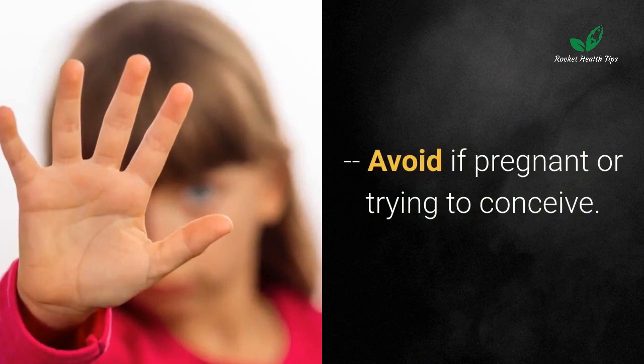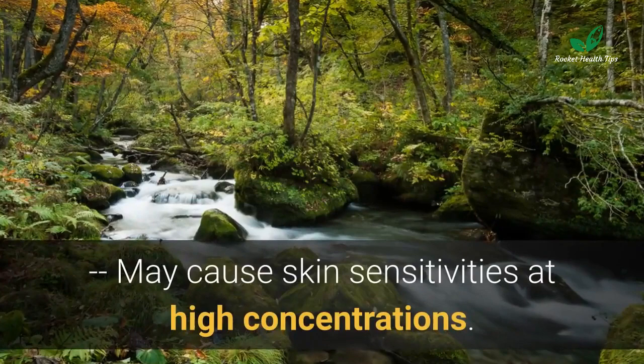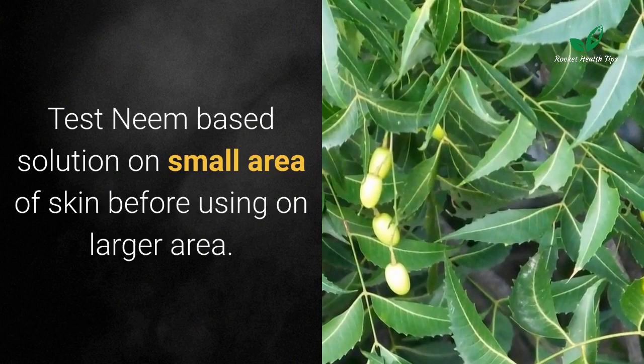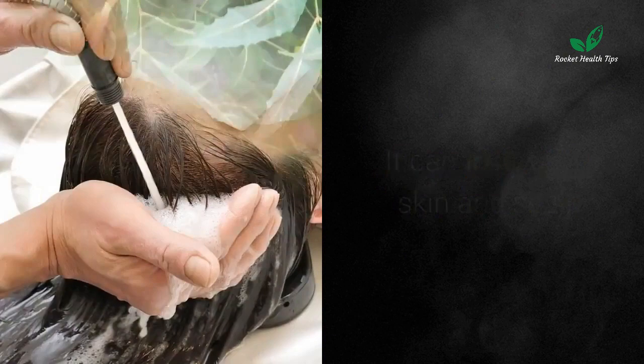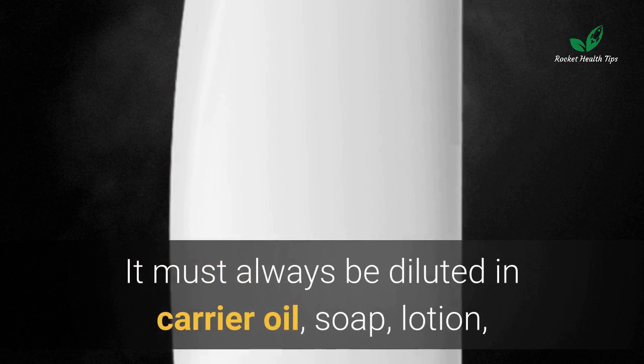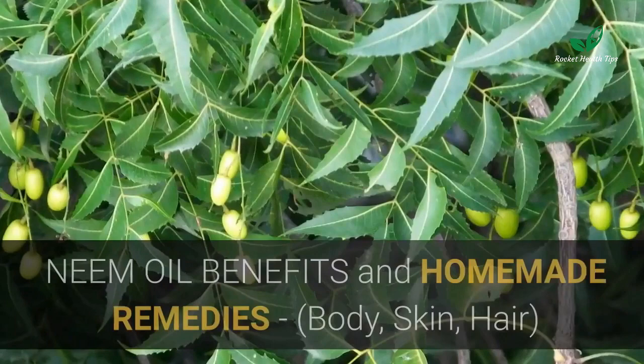Neem cautions: avoid if pregnant or trying to conceive. Keep away from children, the weak, and the elderly. May cause skin sensitivities at high concentrations — test neem-based solution on a small area of skin before using on a larger area. Avoid use with pre-existing medical conditions and consult a healthcare provider. Neem oil is potent; it can irritate the skin and scalp and must always be diluted in a carrier oil, soap, lotion, shampoo, or buffering agent to minimize risk of irritation.